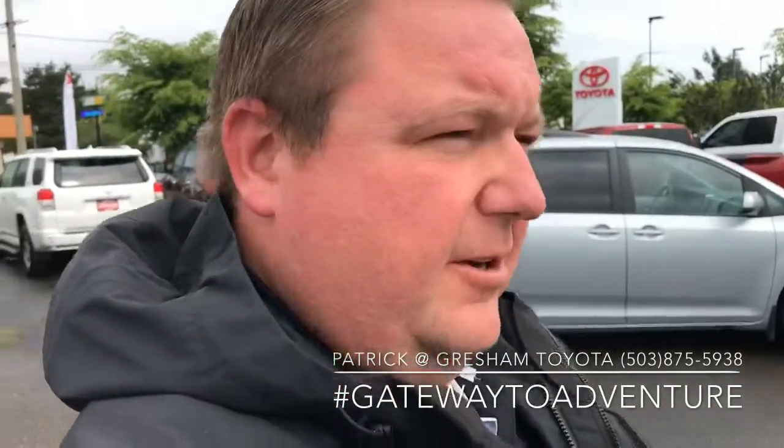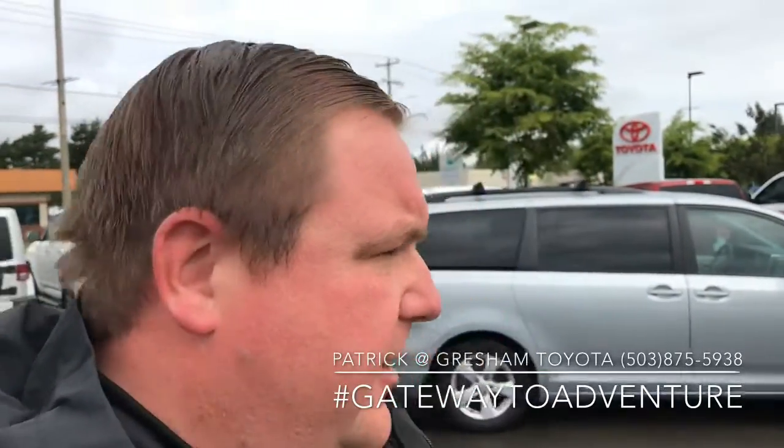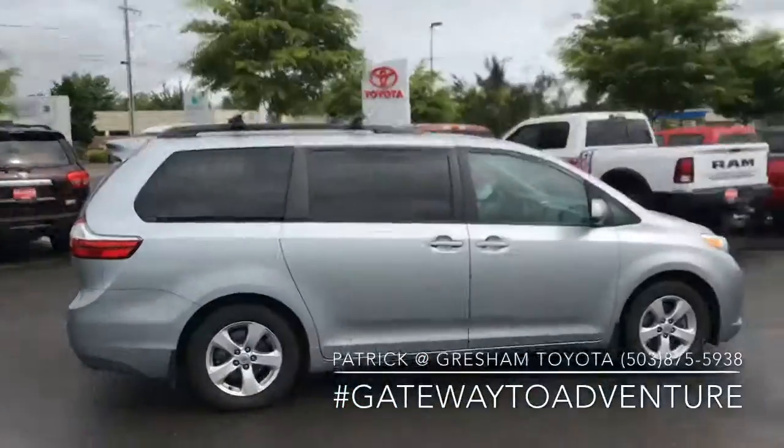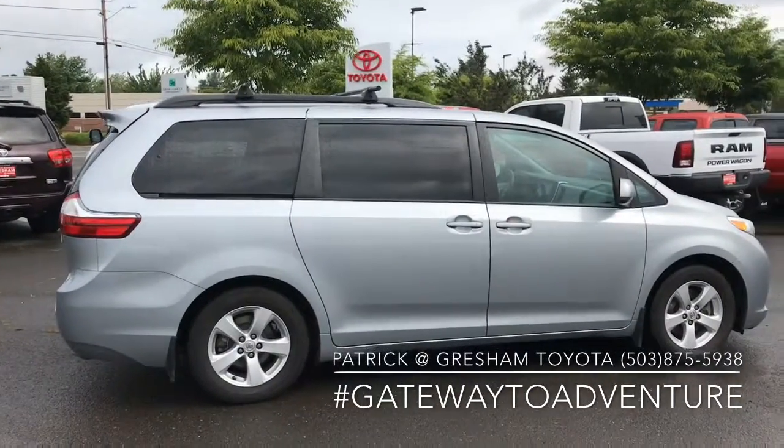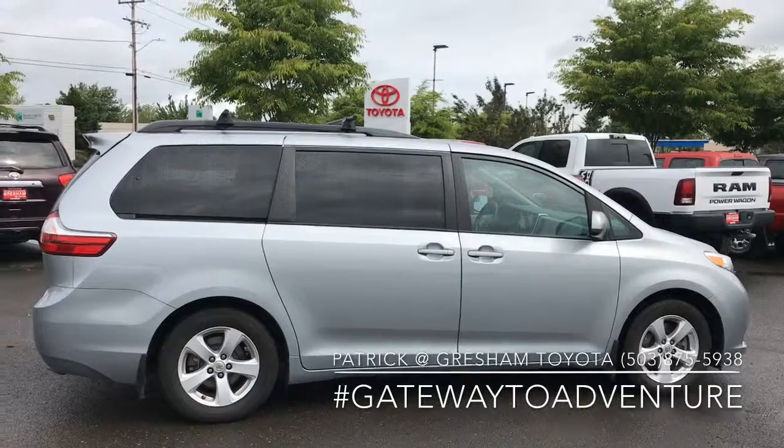What's up YouTube, PatTheCarGuy here over at Gresham Toyota, your gateway to adventure, talking to you about this 2016 Toyota Sienna LE we have in stock. It just came in, it hasn't even gone through detail yet, but it has passed our shop inspection.